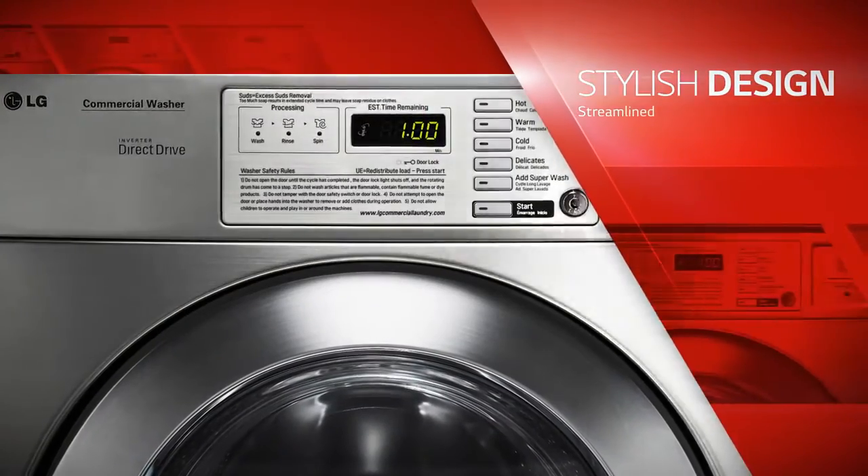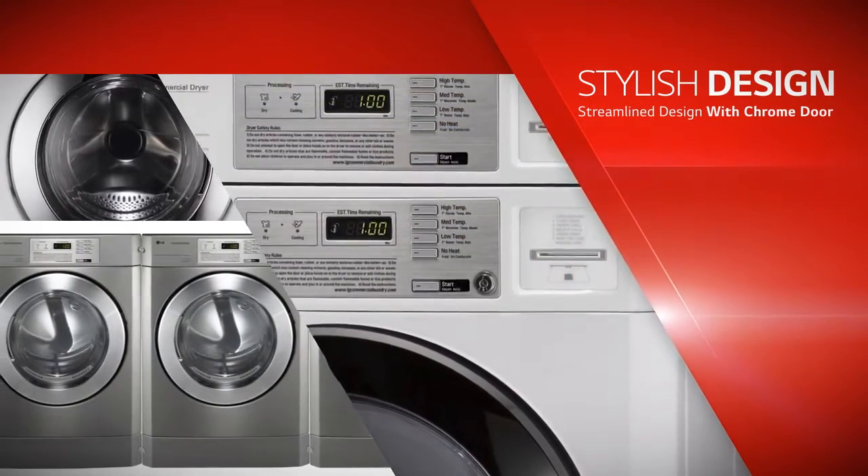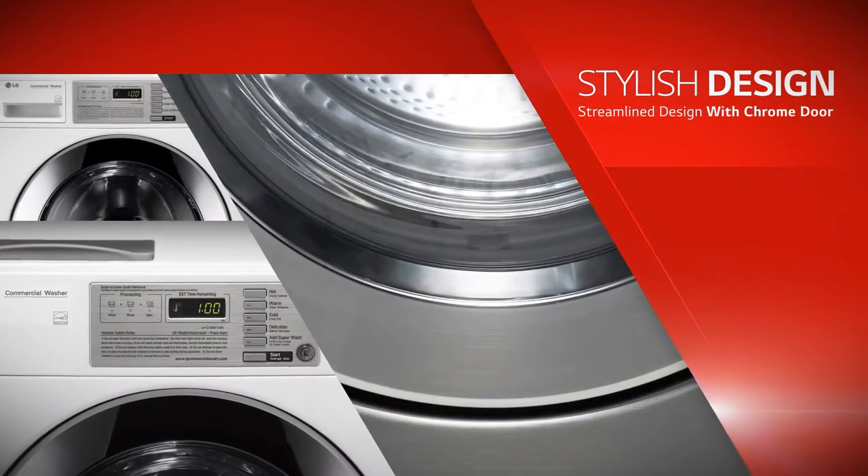LG Commercial Laundry System is built using steel panels to reduce the risk of damage while offering a stylish design.